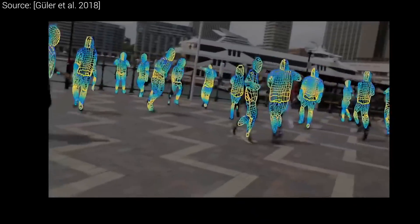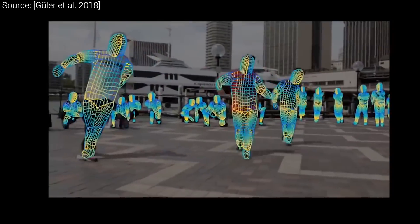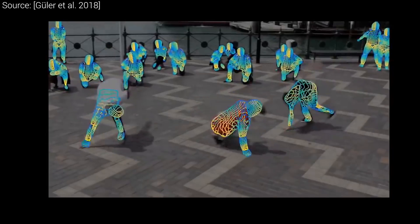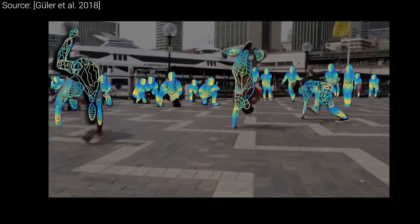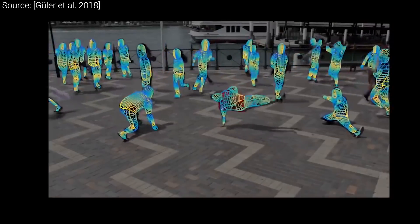This is kind of like motion capture for those amazing movie and computer game animations, but without the studio and the markers. This work goes even further and tries to offer a full 3D reconstruction of the geometry of the bodies, and it is in fact doing way more than that, as you will see in a minute.